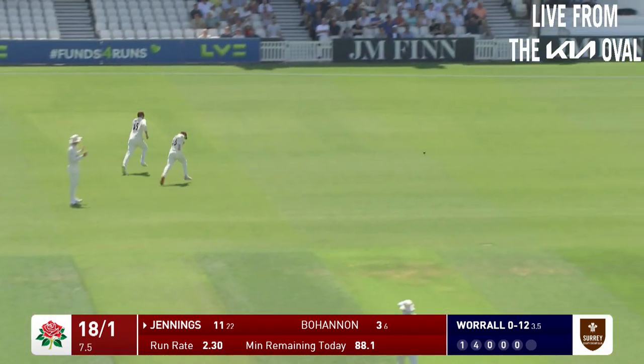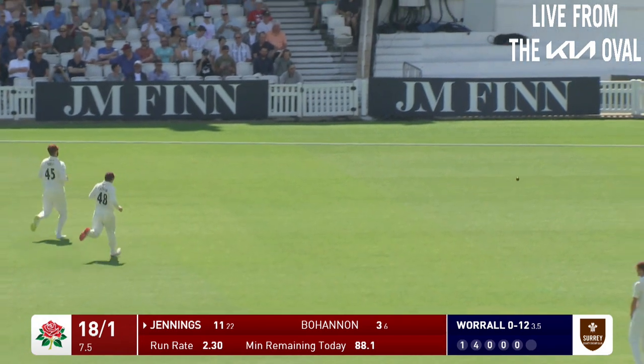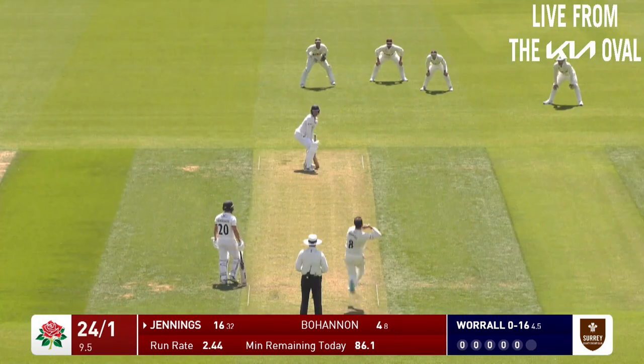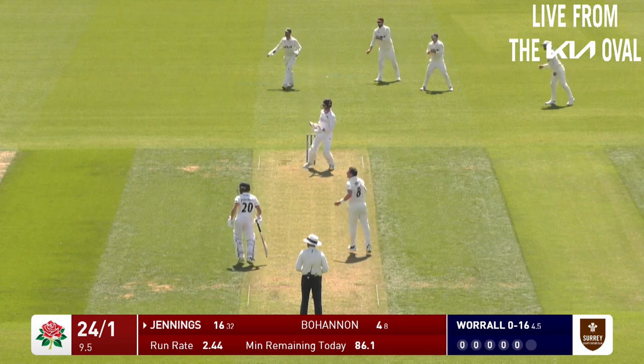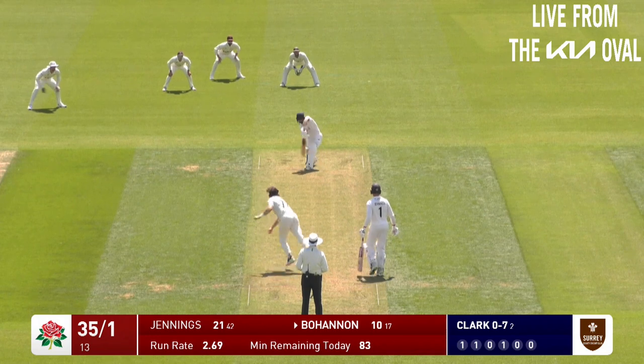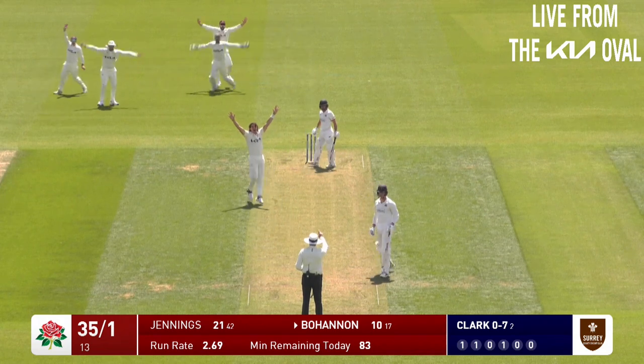He's gone with the slightly short ball and actually well played by Jennings, went the other way, just guided it down to third man. Got on top of the bounce. Good shot from Jennings, pulled away for four.